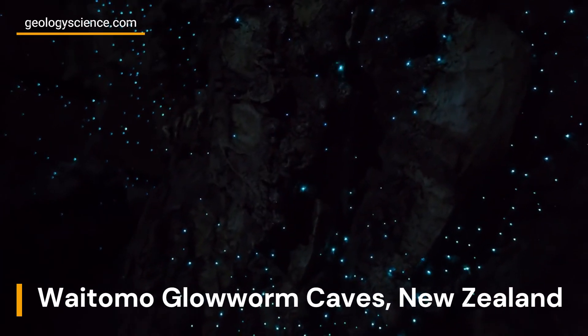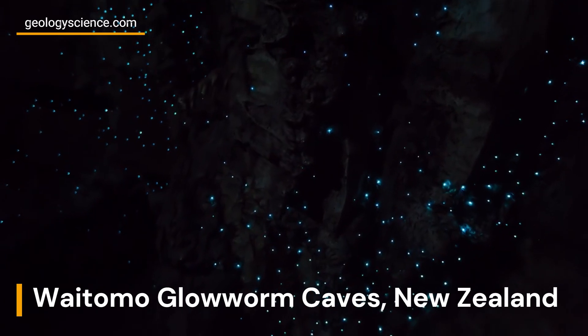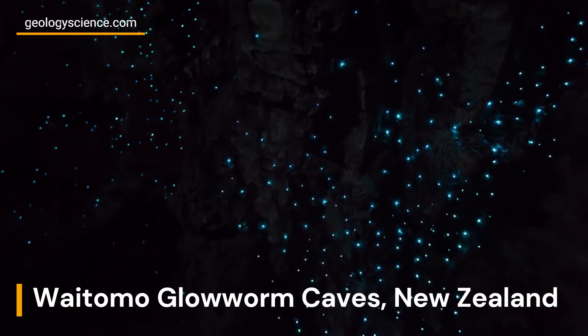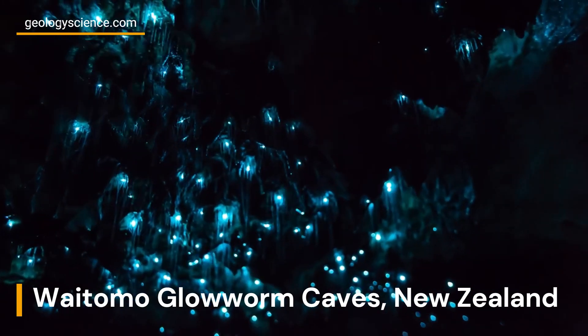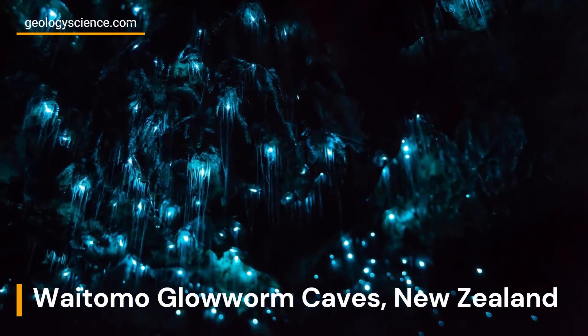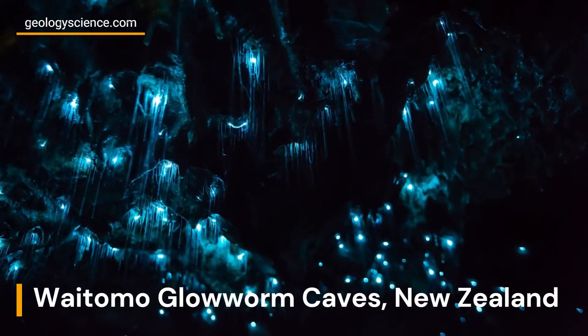The Waitomo Glowworm Caves are a unique geological wonder, creating a magical and otherworldly atmosphere.